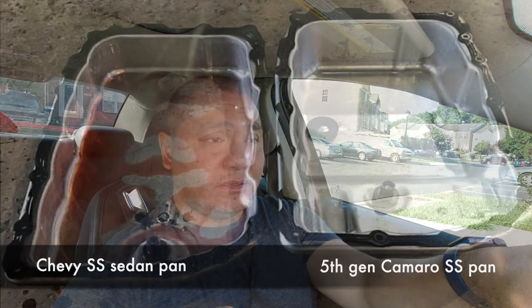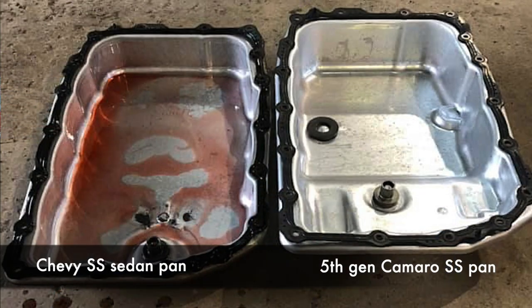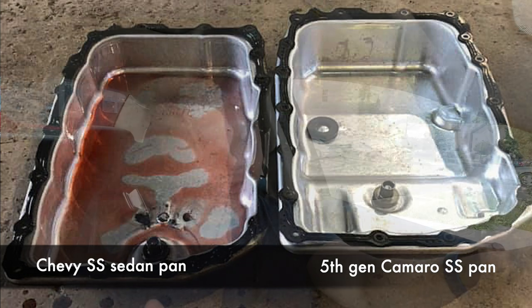Today at 75,000 miles, I'm going to have a shop replace the stock pan with a Camaro SS transmission oil pan, which is deeper than the stock pan. I think in Australia they had different road conditions requiring a shallower pan — at least that's what I read somewhere.